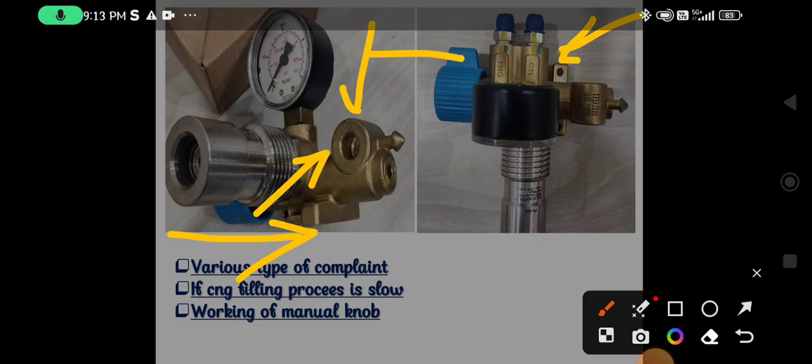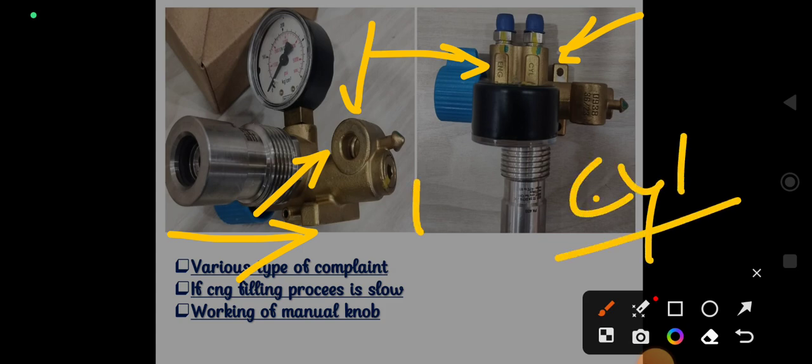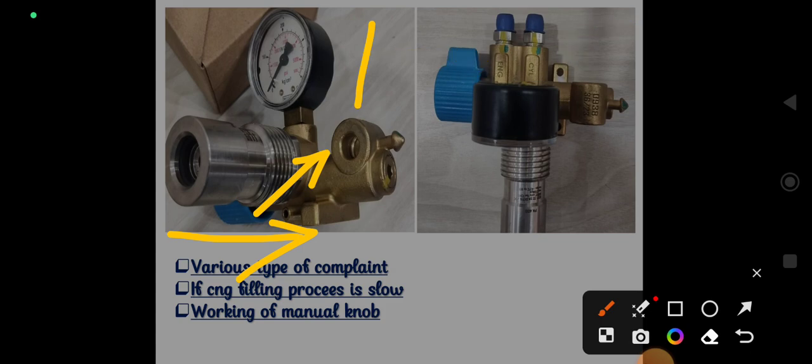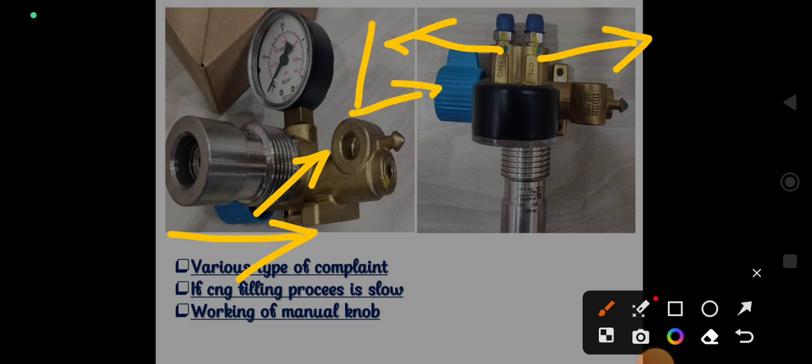You can see two ports on this filling valve — one is marked C/L, which stands for Cylinder Line, and the other is marked ENG, which stands for Engine Line. The cylinder line is always open to the cylinder side, regardless of whether we close the manual knob or not. The engine line is opened and closed with the help of the manual knob. At the time of filling — whether from the NGV port or the NZS port — the gas goes toward the first cylinder and all cylinders are interconnected with each other.